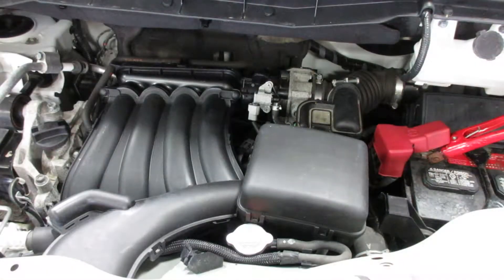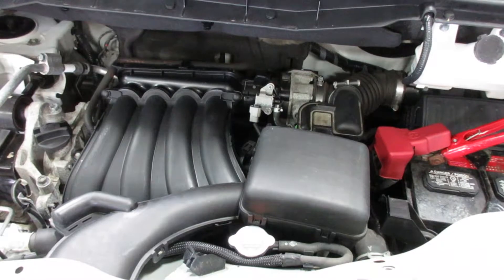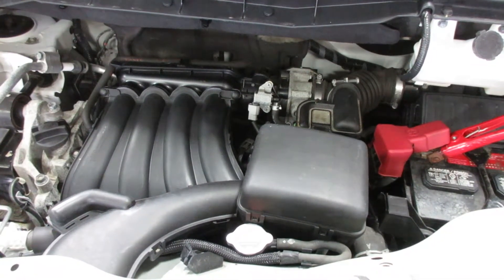Now starting stock number 180208. As you can see, this motor starts and runs excellent.